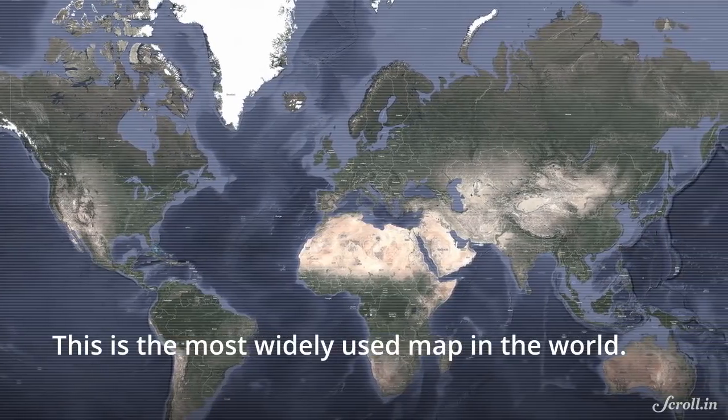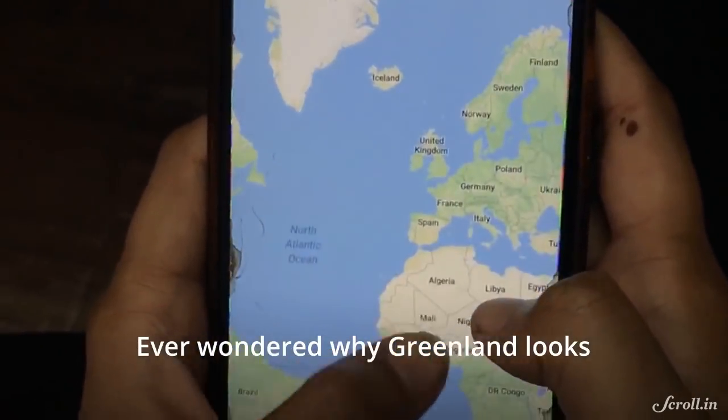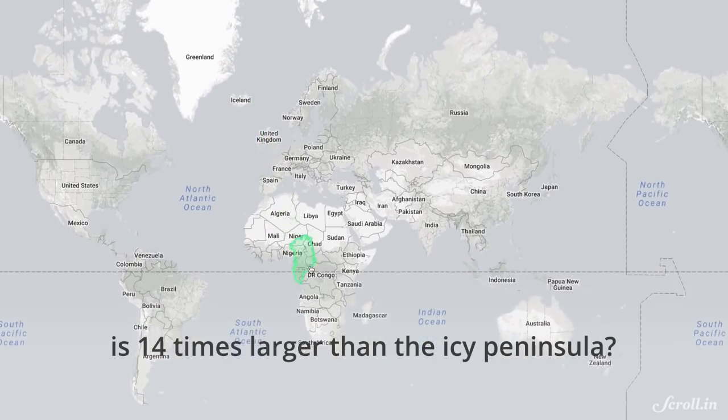This is the most widely used map in the world. But it suffers from a major defect. Ever wondered why Greenland looks almost as big as Africa, even though the continent, at 30 million square kilometers, is 14 times larger than the icy peninsula?